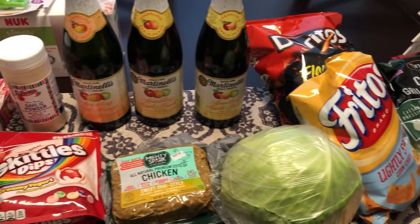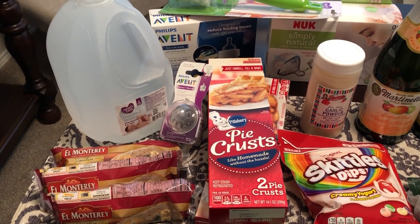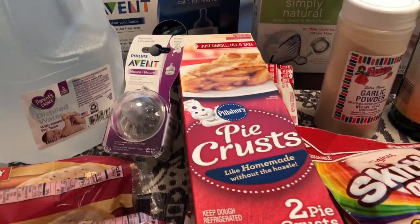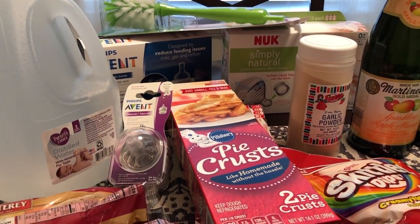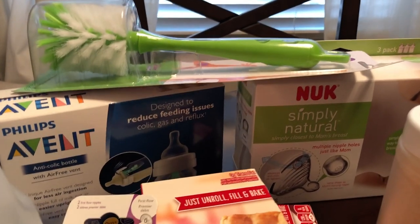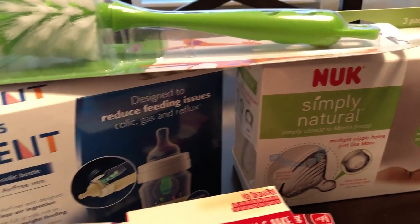Many of you know if you've been following our channel for a while, I recently had a baby. So there are some baby items in here that I needed to pick up from Walmart. I was so excited to go to Walmart this morning. A couple of things we really needed for the baby — one of them is a bottle brush which is on top.